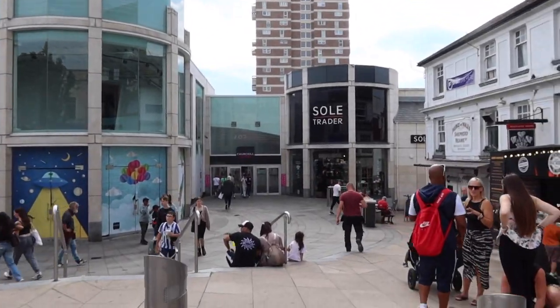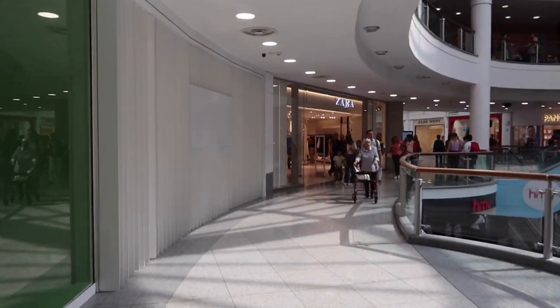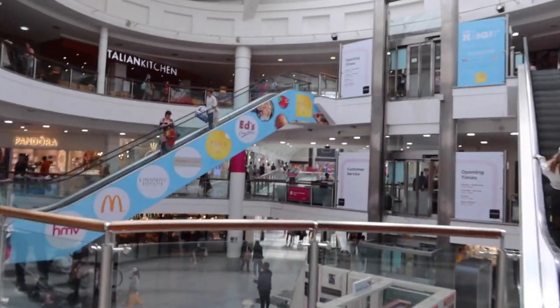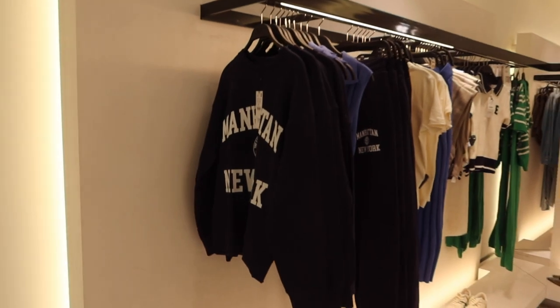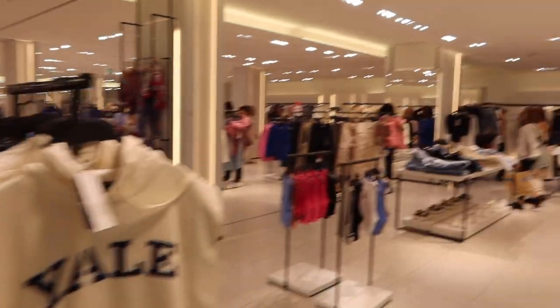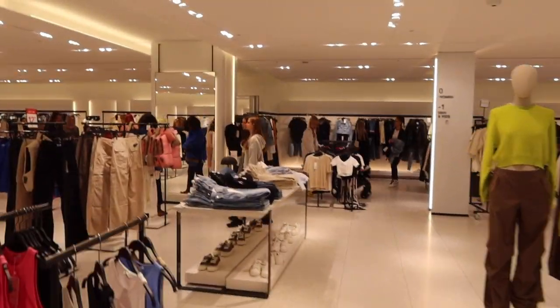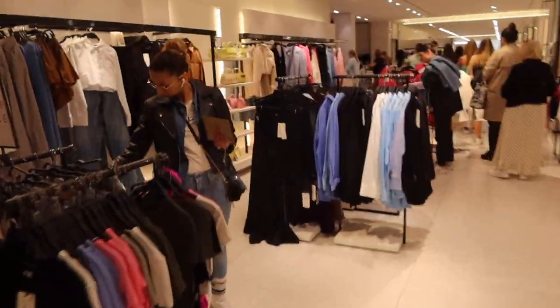My hair is up in my clip. I'm going to try and find Zara and Next because they're my favorites. I think they're in Churchill Square. Zara is unbelievably hit and miss for me — I can normally tell instantly. It all looks very summery at first but this side is a bit better.